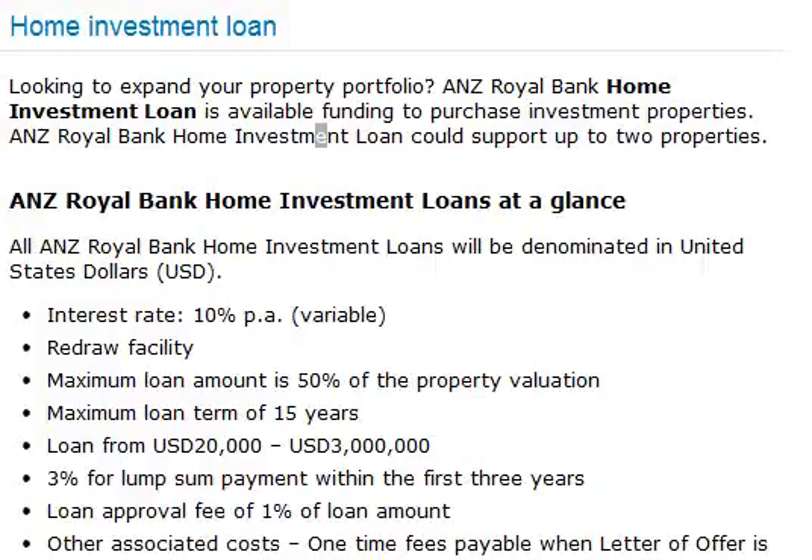Home Investment Loan. Looking to expand your property portfolio? ANZ Royal Bank Home Investment Loan offers available funding to purchase investment properties, and could support up to two properties.